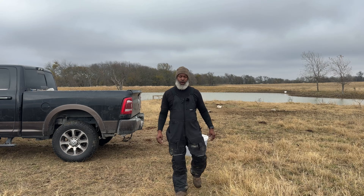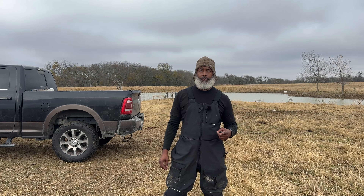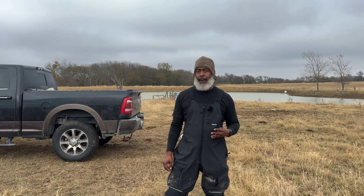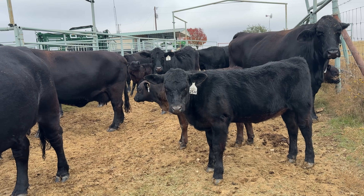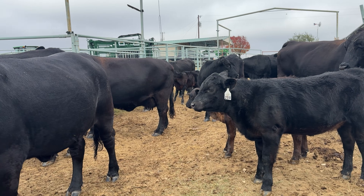When minerals are off, you won't always see it today — it'll show up later: weaker immune response, rough hair coat, hoof issues, and poor breed-back. That's why I keep mineral out year-round. A lot of people think minerals only matter when you see a problem, but they matter when you don't see anything yet.